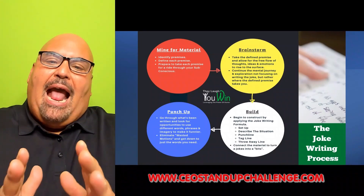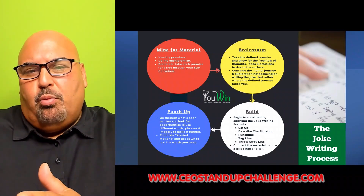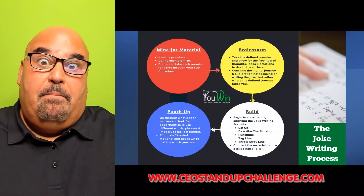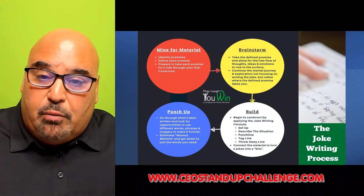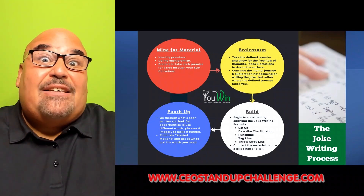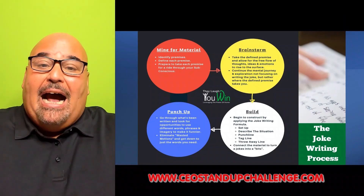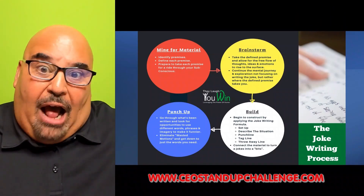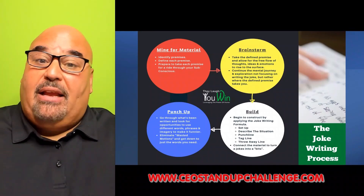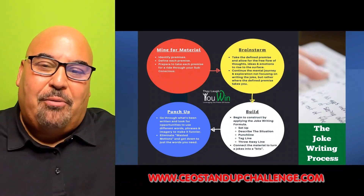Once you reach the end of the process, you're in the punch-up phase. If it's a joke, you're trying to make it funnier — finding the right words, more descriptive words, more colorful words, funnier words, less offensive words. This is where you can start to walk jokes back, really thinking about how the words will be received by the audience and making the best choices there.